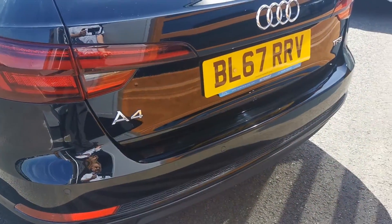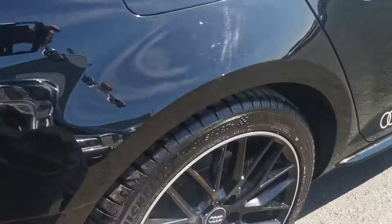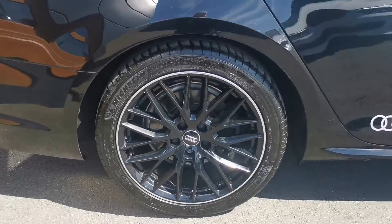The electric tailgate. Huge boot. The spare wheel is also in exceptional condition.